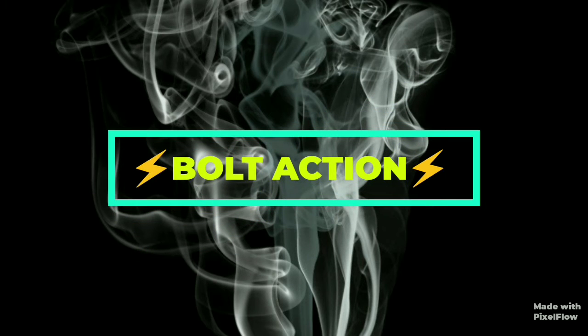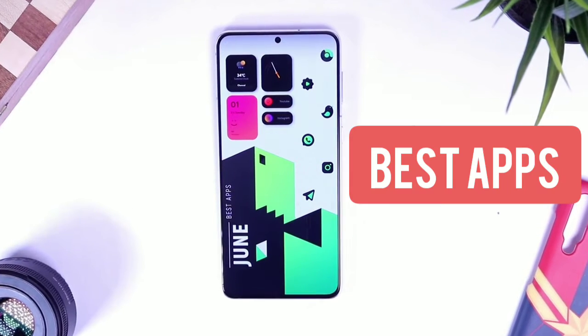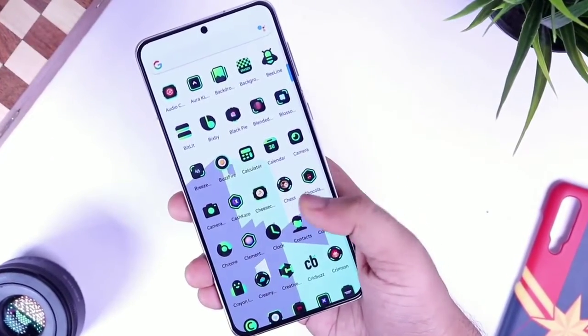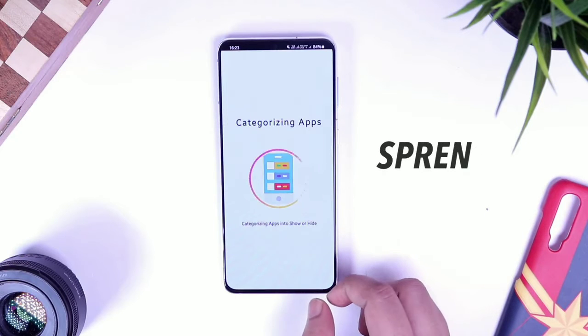Hello guys, welcome to Bolt Action. Today I've got five amazing apps that you should definitely download, so make sure you watch till the very end. First off, we have an application which goes by the name Print.